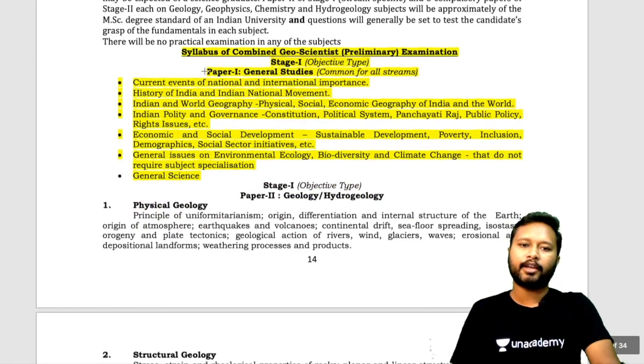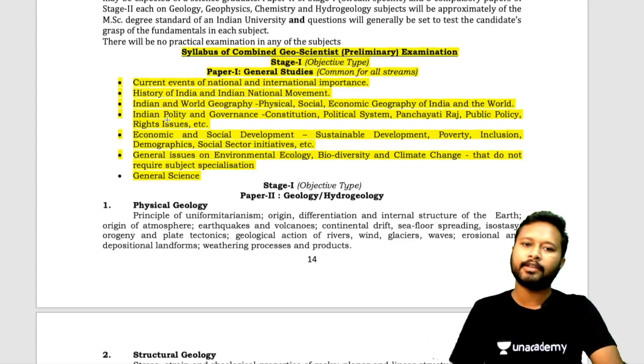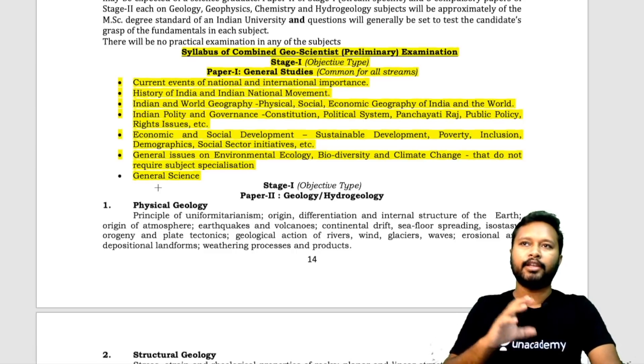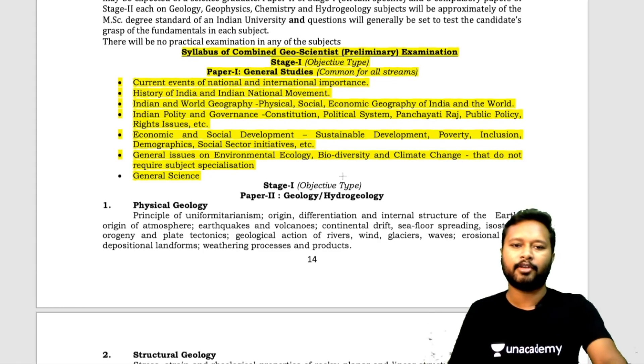Now the syllabus. The General Studies syllabus covers: current affairs, history of India, world and Indian geography, Indian polity covering civics-related topics, economics and social development, environmental ecology, biodiversity and climate change, and general science. This is essentially the same GS syllabus that UPSC IAS and PCS aspirants prepare.